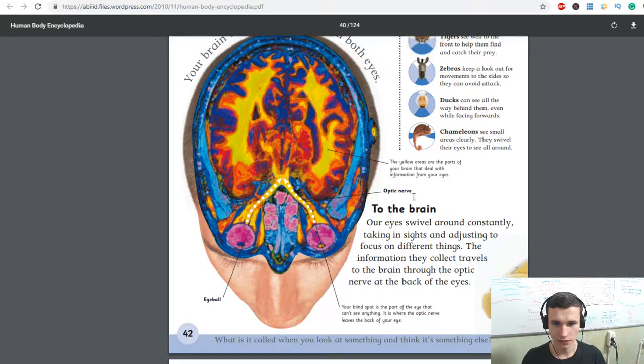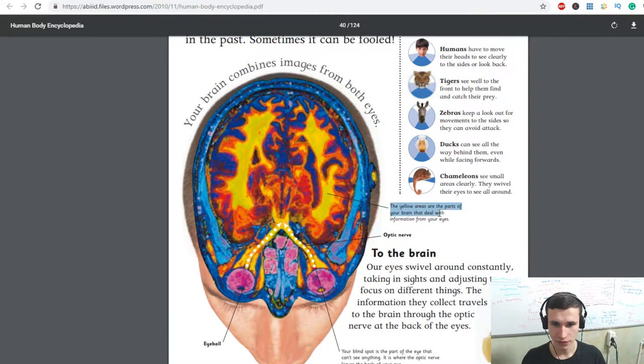Eyeball, optic nerve, the yellow iris — these are the parts of your brain that deal with information from your eyes.